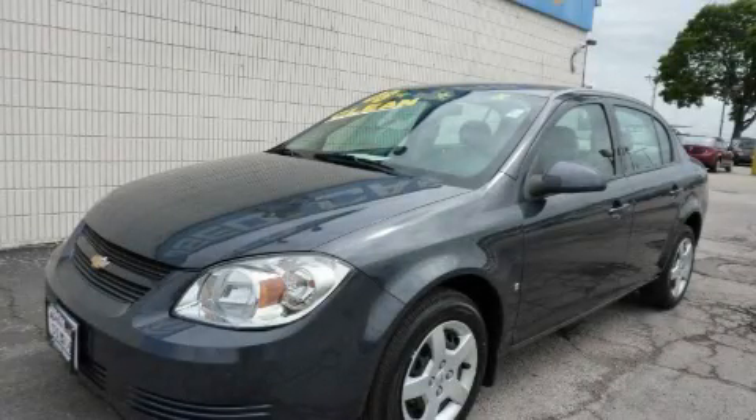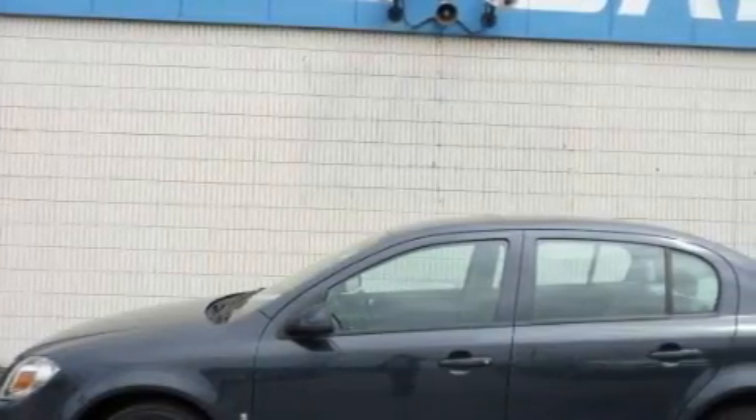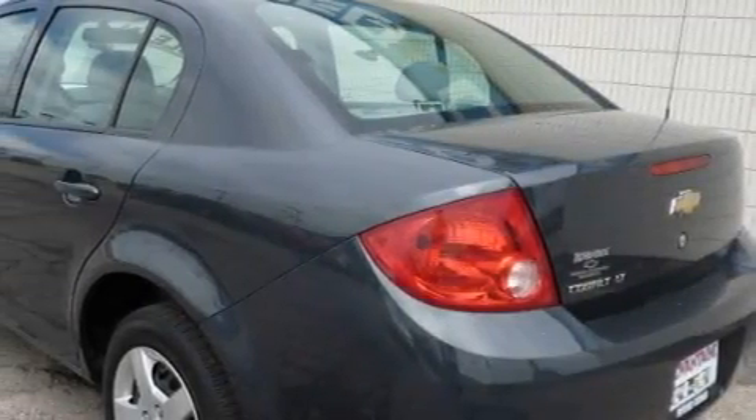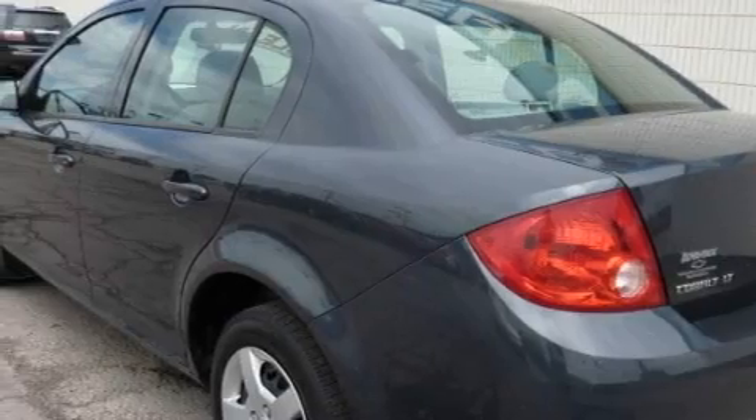This is a 2008 Chevrolet Cobalt. It has a 2.2-liter four-cylinder engine and an automatic transmission. With an EPA estimated rating of 31 miles per gallon on the highway, this automobile is clearly a fuel-efficient choice.